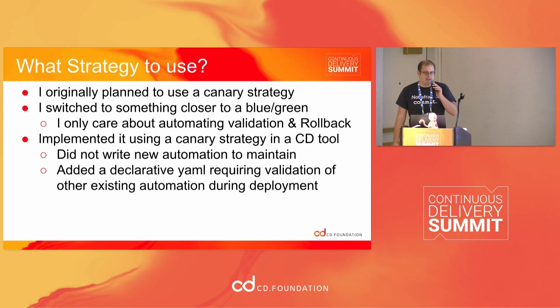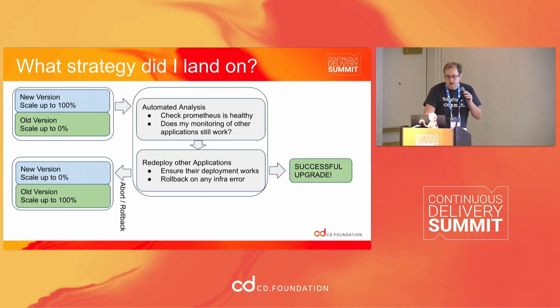I did it using a canary strategy and a CD tool. I basically just spun up the new version, sent all the traffic to it, and then ran all my automated validation. I didn't write any new automation. This was done by adding just one new deployment pipeline in an off-the-shelf deployment pipeline tool. The strategy was: deploy 100% of traffic, run my existing Prometheus monitoring through Prometheus, make sure every query is giving me back a value and that value seems reasonable. If you care about blast radius, do 0% then 100%. I'm impatient.